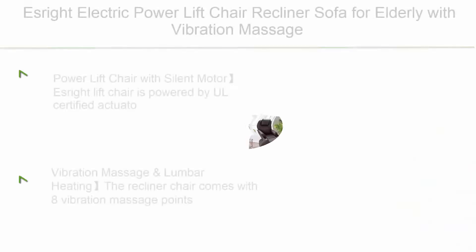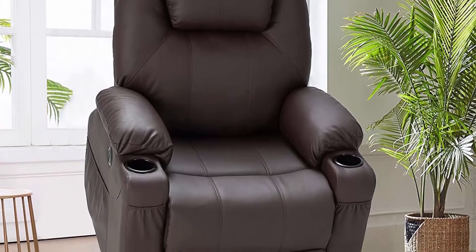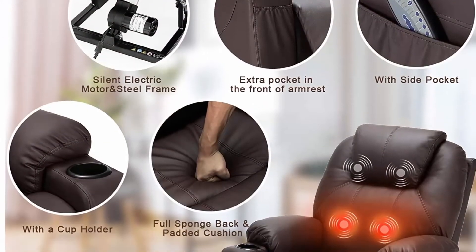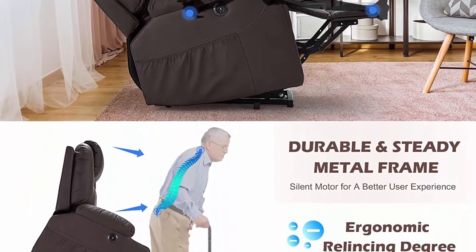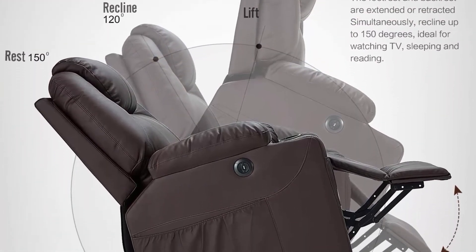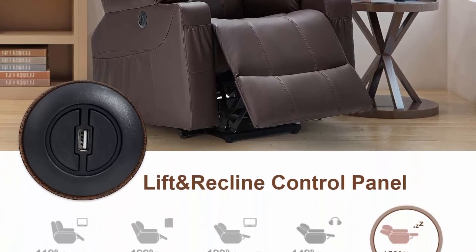Top 8: S-Rite Electric Power Lift Chair Recliner Sofa for elderly, with vibration massage and lumbar heat, 3 positions, 2 side pockets and cup holders, USB ports, easy-to-reach side button, and a silent motor. The S-Rite Lift Chair is powered by a UL Certified Actuator that pushes the entire chair up to help seniors stand up easily without adding stress to knees and back. You can adjust the lift or reclining position, reclining up to 145 degrees.